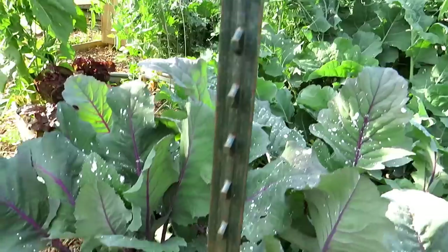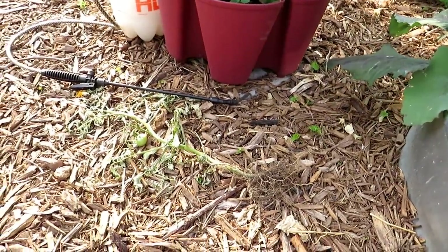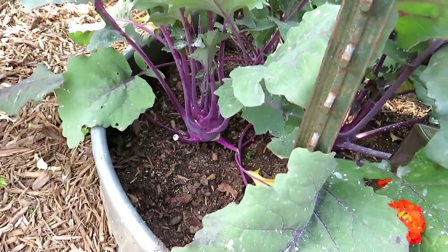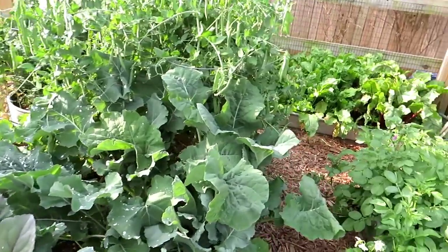Kohlrabi is looking good. I made a choice and yanked out the tomato that was growing there — it even had a tomato on it, which was a little sad. But because of all the root systems there, it just wasn't thriving. Do I really need another tomato plant over here? The answer was no, so I removed it.